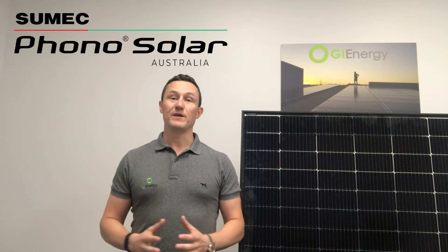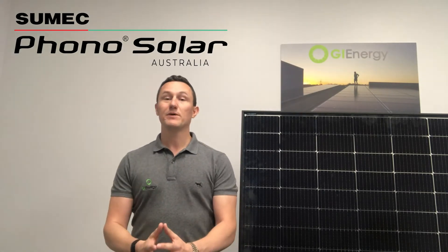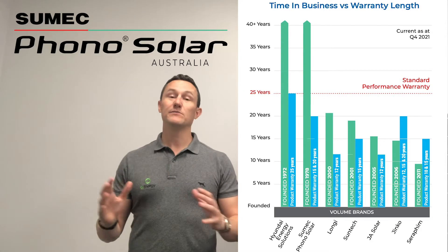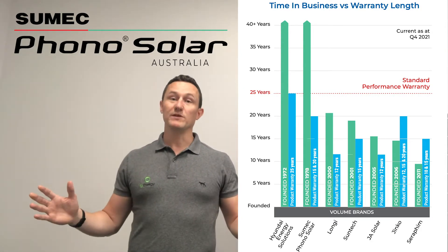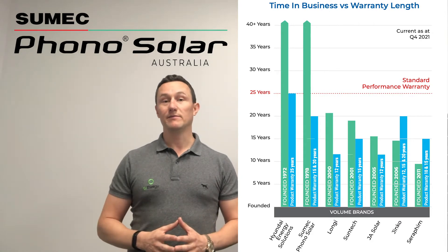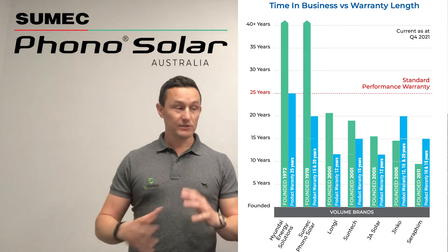SUMEC Photosolar, being part of a Fortune 500 company, are extremely diversified. They obviously manufacture solar panels, but they also manufacture container ships, have financial divisions, they're the largest textile exporter in China, they manufacture parts for BMW and Mercedes cars, and the list just goes on and on. That diversity basically means that if the solar industry is not doing so well in five or ten years time and you need to get a warranty looked after, there's a very good chance that SUMEC Photosolar are still going to be able to do that — compared to panel-only manufacturers who have very little diversity and might join that other 83%.